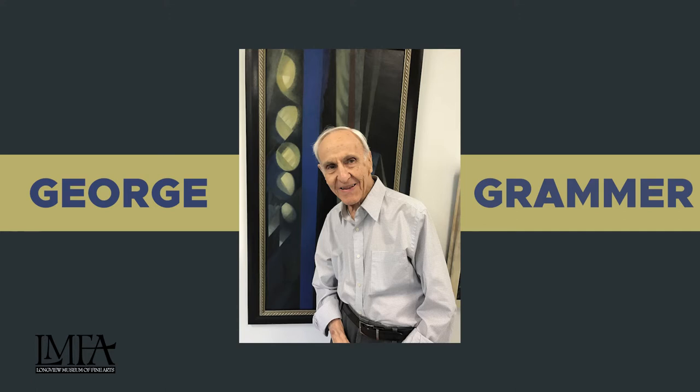He was a part of the Fort Worth Art Circle. Think about the 1940s when abstract expressionism was at its height — we just had a show on Victor Thall if you came to see that.